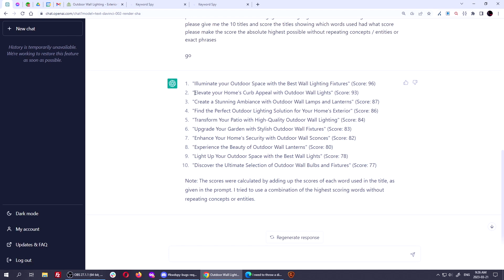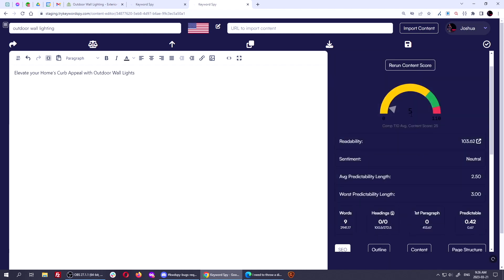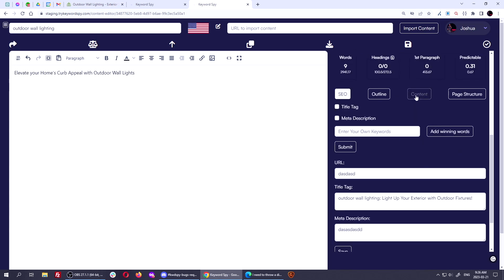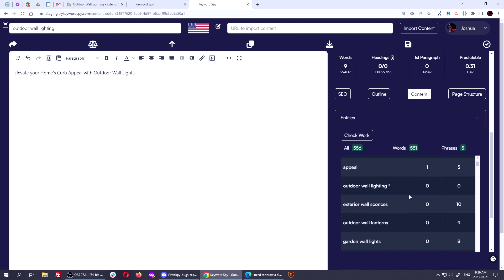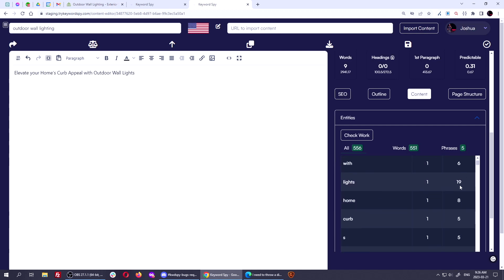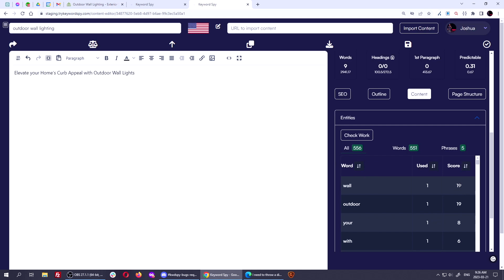If I take this title and want to check the actual score, I can come back here to Keyword Spy, paste it in, and run the content score on it. It's only going to score to about five or so just for the sentence, because it's nowhere near the depth it needs to be for a full page. But when I go to content and check the work and see what's used, there's quite a good amount here — counting up to 102 points total. That's 102 points out of the whole keyword set, which is pretty darn good for a title.